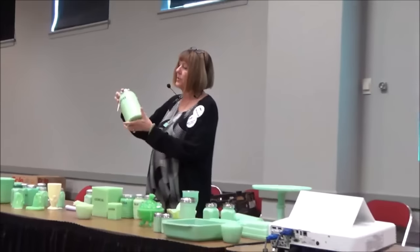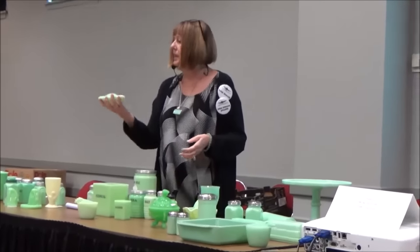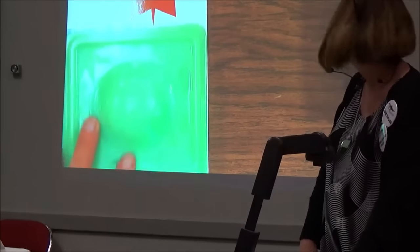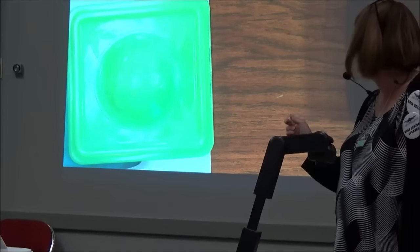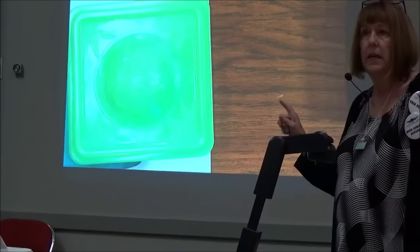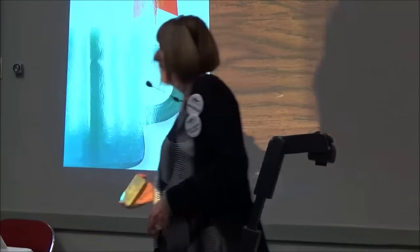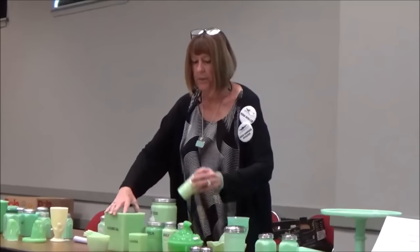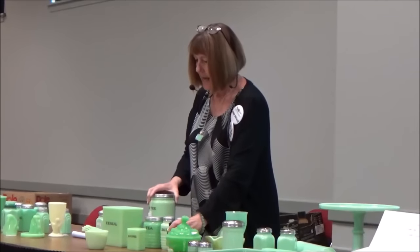Jeanette made canisters — whenever you see ribs like this, you'll know it's Jeanette. They also made square canisters. They did take their floral pattern and carried it over onto the tops of some of their shakers, though they only made a few experimental pieces in the floral jade and never made it as a general line. They made little spice jars — this particular piece still has the original red pepper label on it.